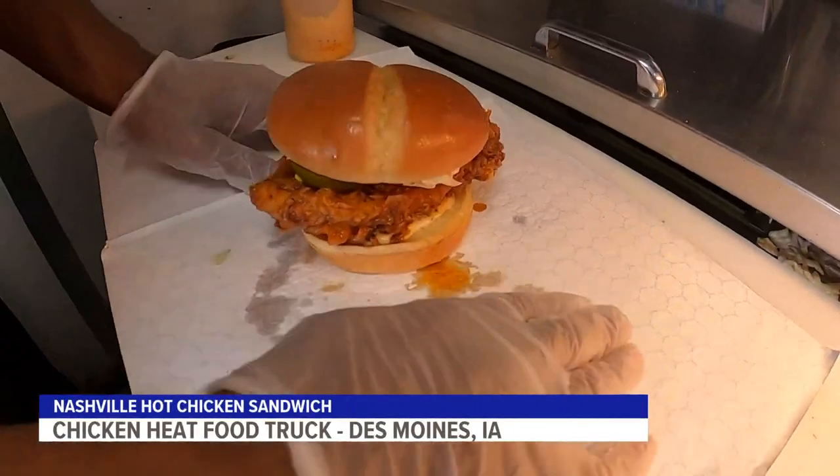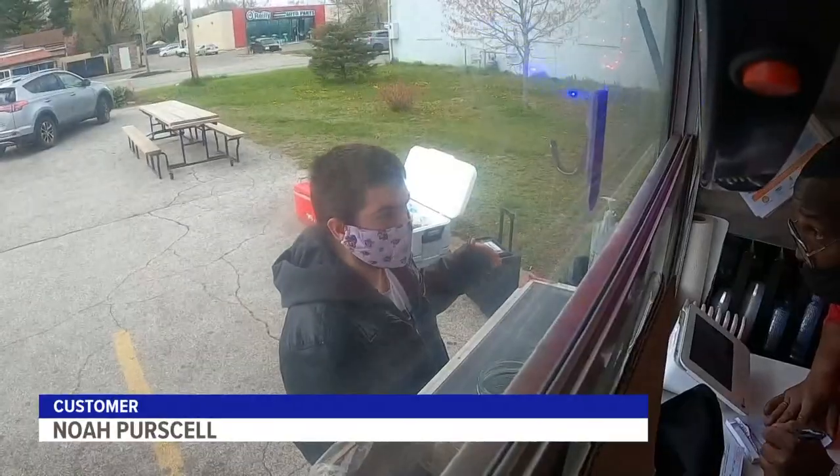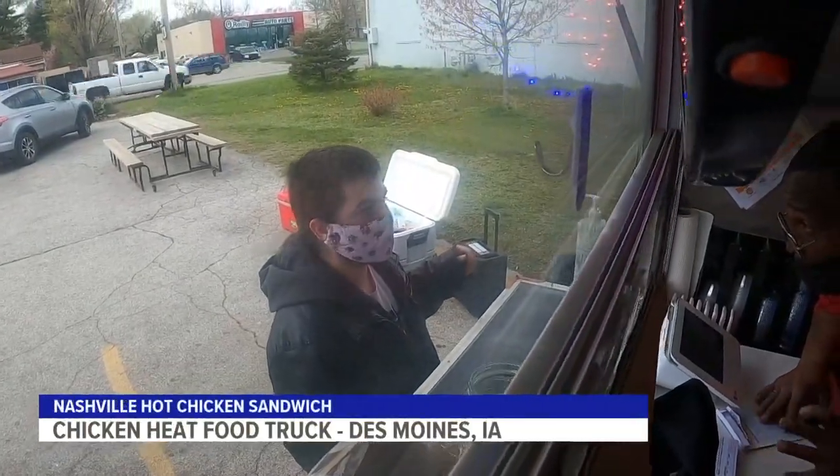We wanted to come yesterday, but they were all sold out. So we said we'd come for lunch this time, and we're just going to bring it back to the whole family. You want all three chicken sandwiches and all three chicken tenders? Yep.